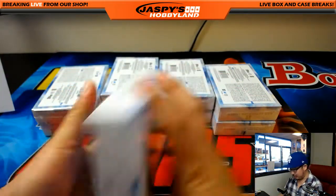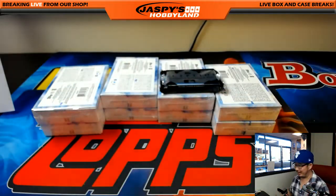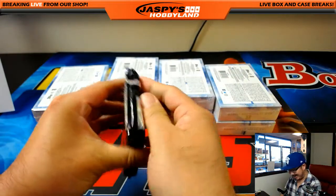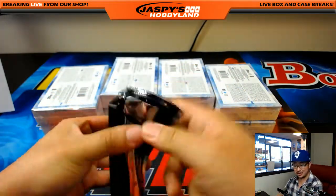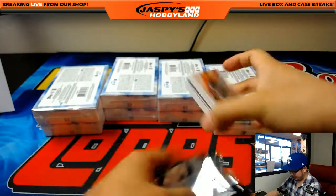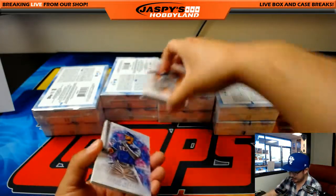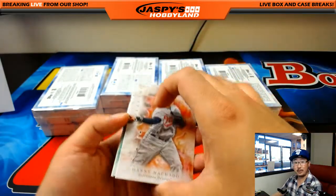No worries, Michael G. Thank you for getting in. Can't do it without you — literally, I cannot do it without you. Cannot do any of these breaks without you, folks. I appreciate everybody supporting Jaspis Hobbyland. The only reason why I can pull sick hits like that printing plate that's coming up is because you guys fill up these breaks. So I appreciate it. Thank you.